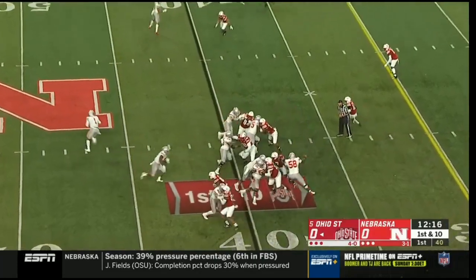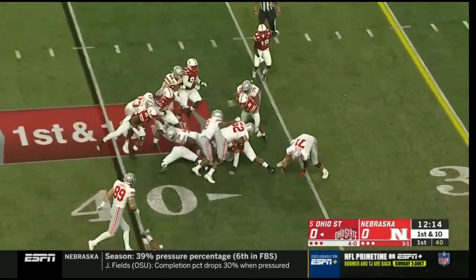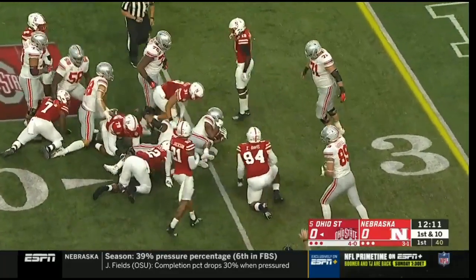They're doing a nice job with his route running. And J.K. Dobbins, one of the top backs in the country — his physicality on display there.